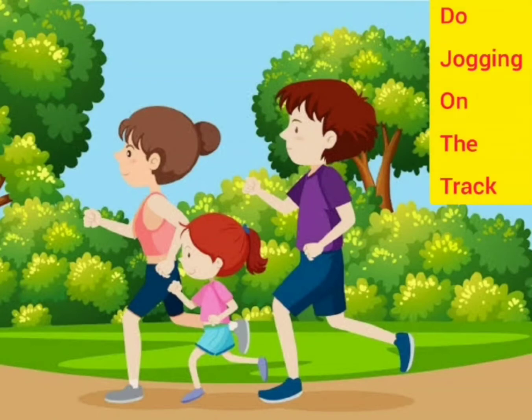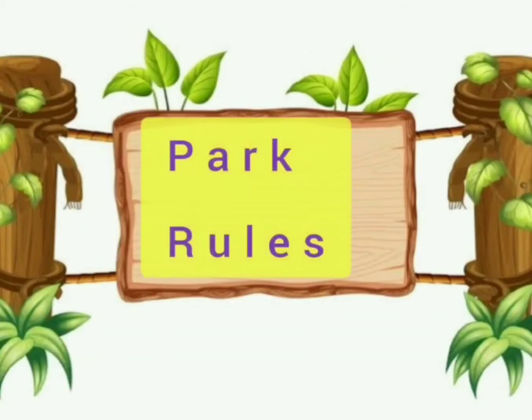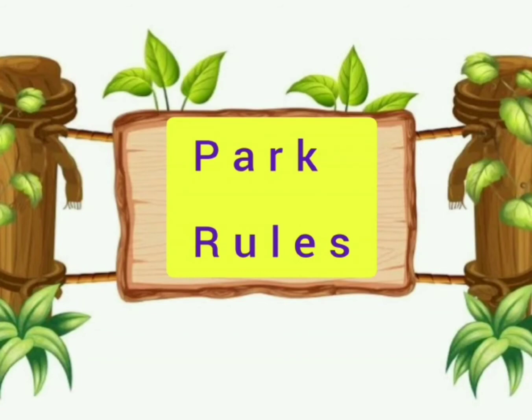People jog on the track to keep themselves healthy. This was the park, and now let's see the rules.